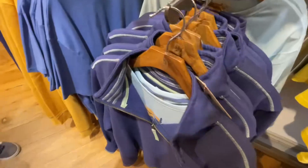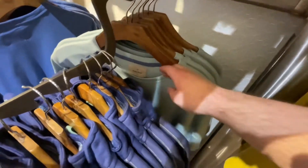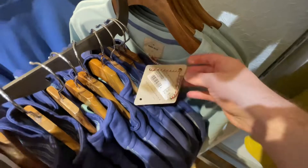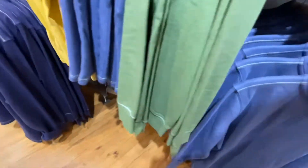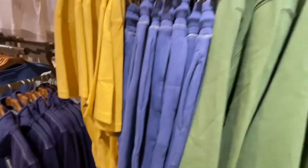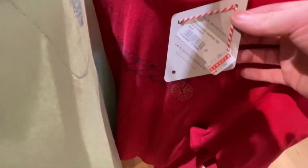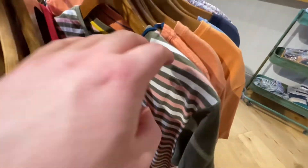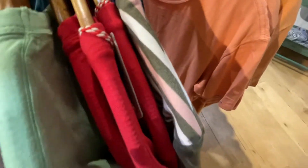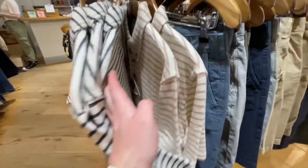Next we went into White Stuff — similar to Crew, Fat Face, those kinds of brands, of which there were a lot here. They had lots of quarter-zips and half-zips, including one in my favourite colour. They also had a sale section within the outlet where things were additionally reduced — one t-shirt went down to 10 pounds — and they had some thin towelling items on sale for 25 pounds.